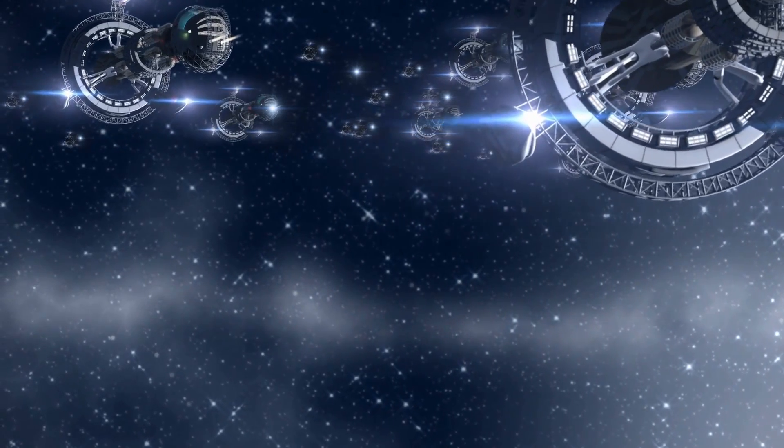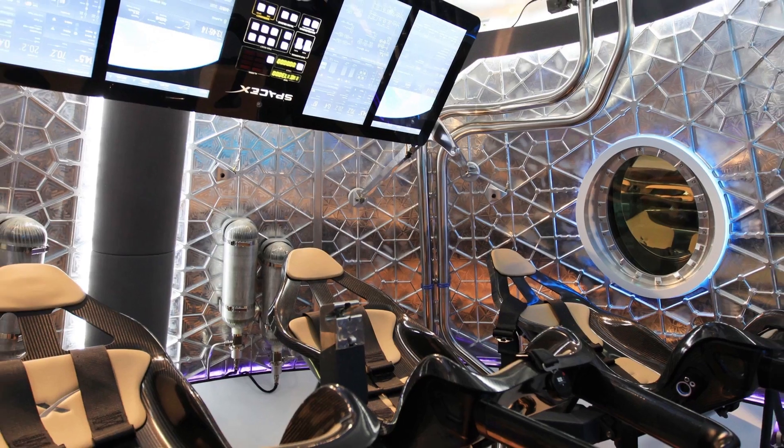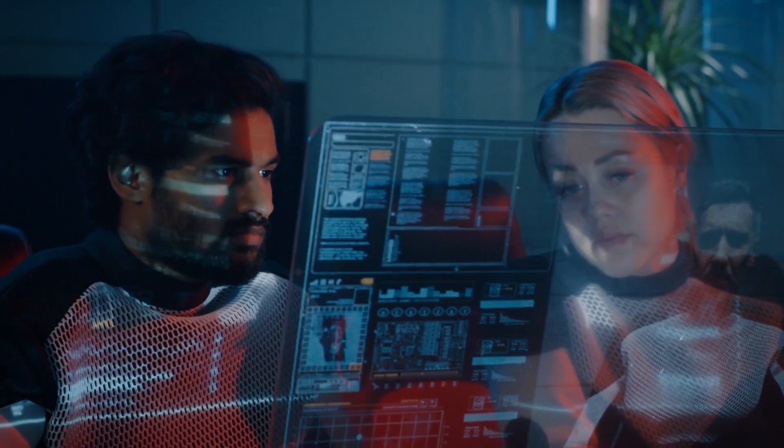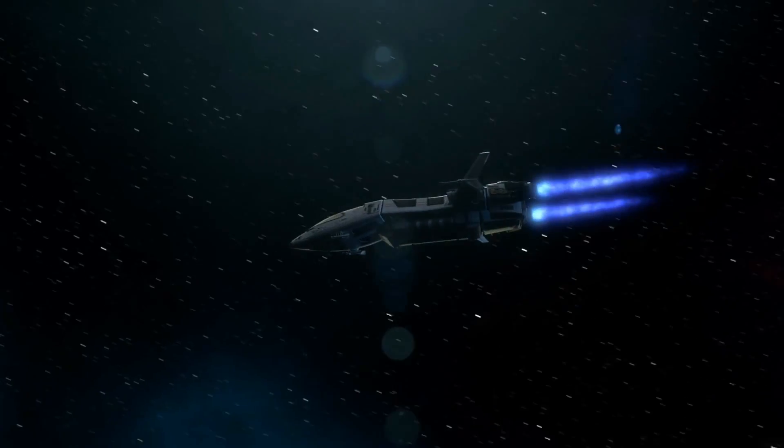Are you ready to explore the final frontier and live among the stars? What will life be like inside SpaceX's massive spacecraft? And how will its crew sustain themselves during the long journey through interplanetary space?